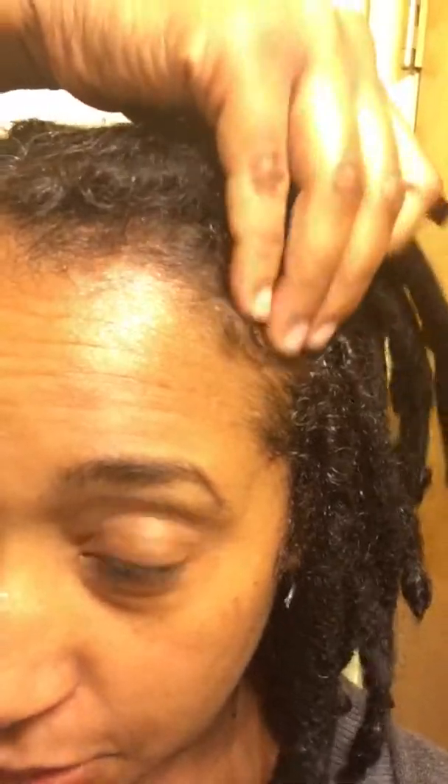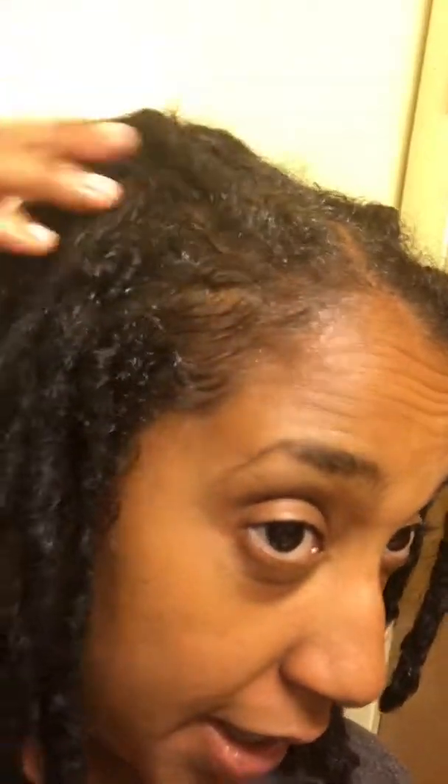My hair was very curly before I got locs, so it can at times appear to be thin even though they're thick locs. Around here it looks a little fragile. I'm not going bald. But especially when you put some oil on this little baby hair, it shrinks right on up. So I try to keep these areas with not so much oil, a little bit drier. But today I needed some moisture.